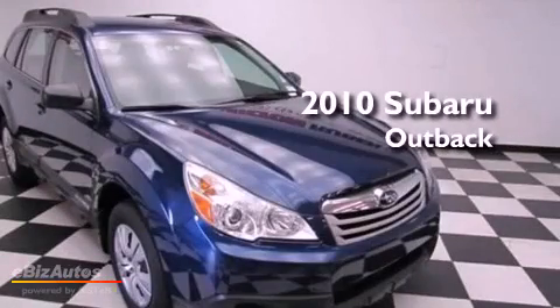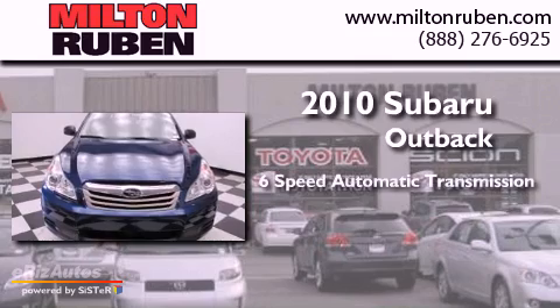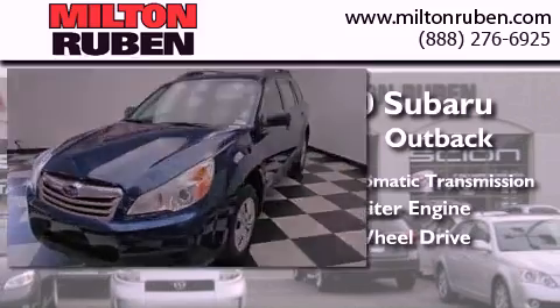This is a 2010 Subaru Outback. This wagon has a six-speed automatic transmission, a 2.5-liter engine, and the added safety and control of all-wheel drive.